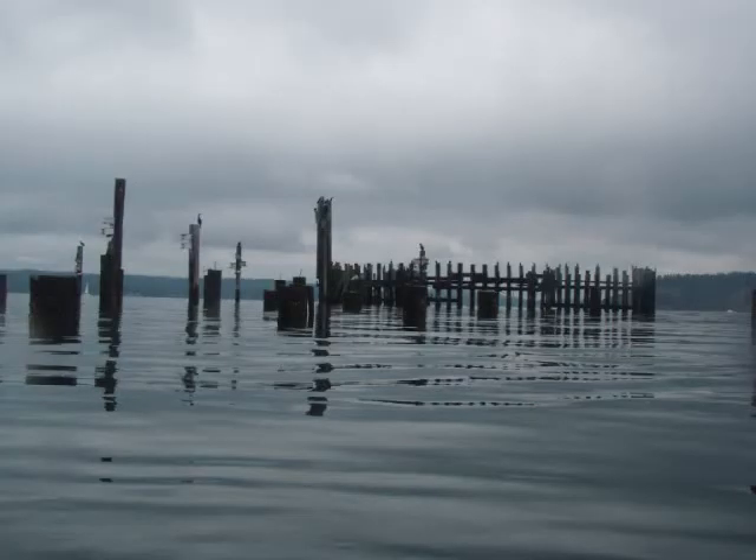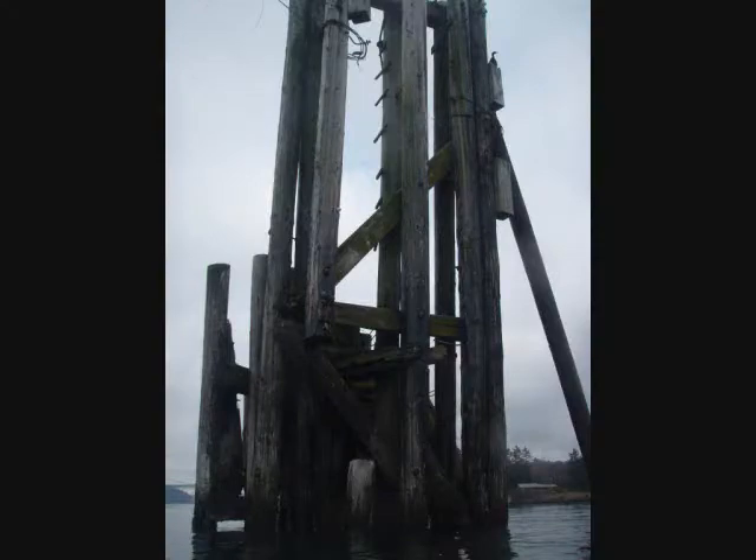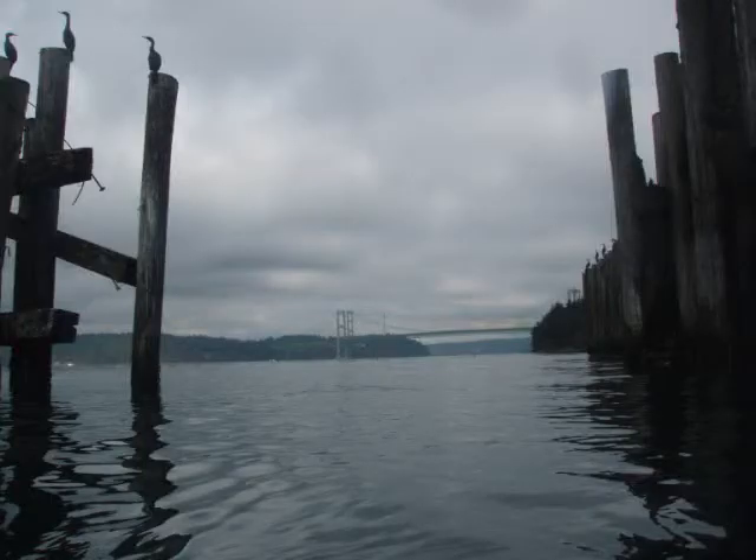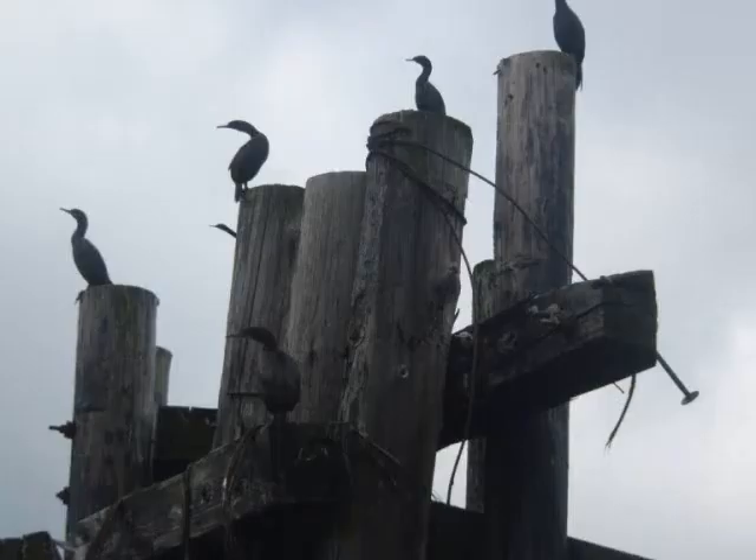You should swim out to the main ferry dock landing to the highest structure in the southeast corner. During your swim, you'll be rewarded with views of the Tacoma Narrows. Once you get to the site of the ferry dock, you'll notice that there are two distinct and separate sections.